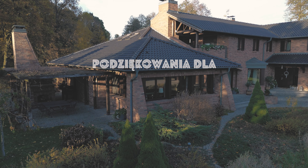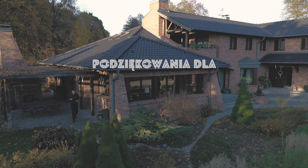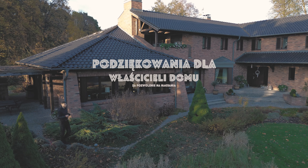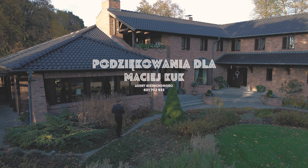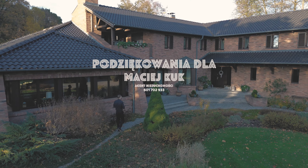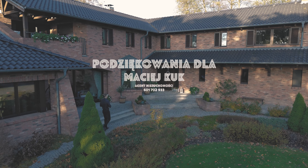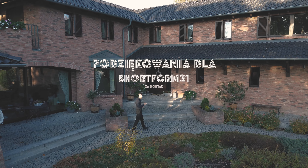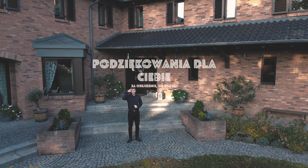Nothing remains but to sincerely thank the owners of this property, as well as the real estate agent — Mr. Maciej — and to you for still watching and for making it to this point in this long video, staying until the very end.